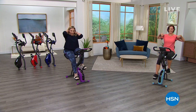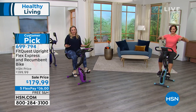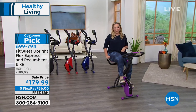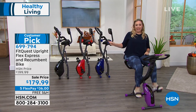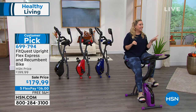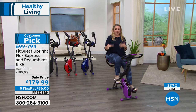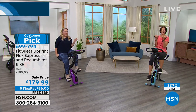Helen is back — sticking her necklace in her pocket to get on the FitQuest bike. Over 596 reviews make it a customer pick. Available in purple, navy, red, and black. Helen personally owns this bike and bought one for her 87-year-old mom, who had a hip replacement surgery. Her doctor told her to get a stationary bike, and Helen knew exactly which one. Her mom absolutely loves it — especially how cushy and comfortable the seat is.